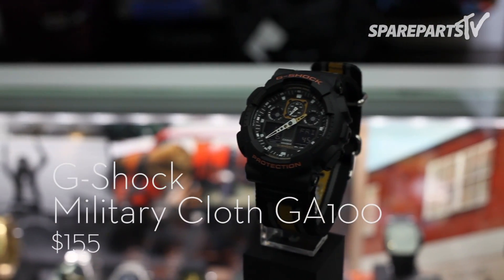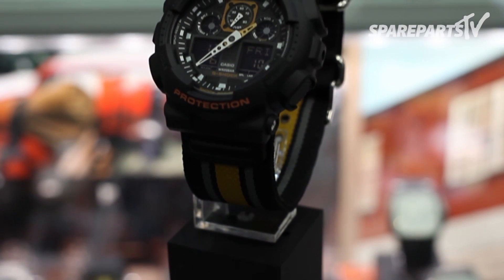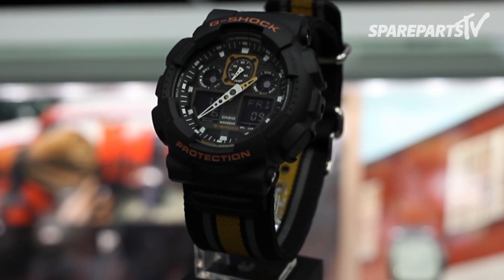G-Shock combines rugged functionality with tough style. This military cloth watch is a must-have for the G-Shock collector on your list.